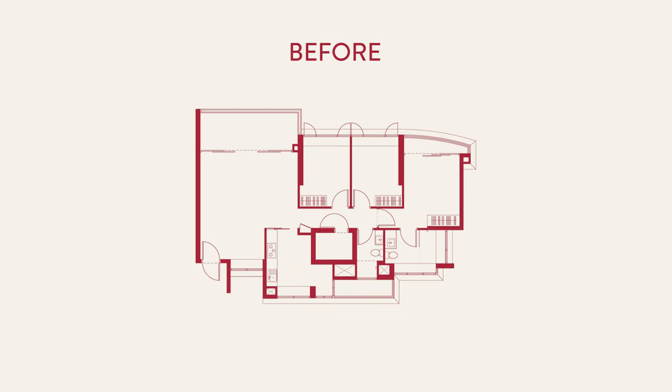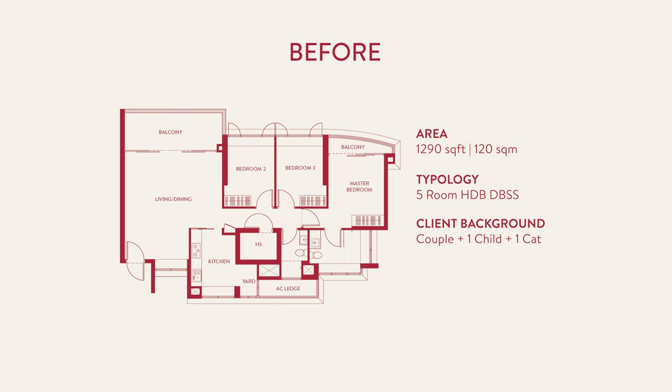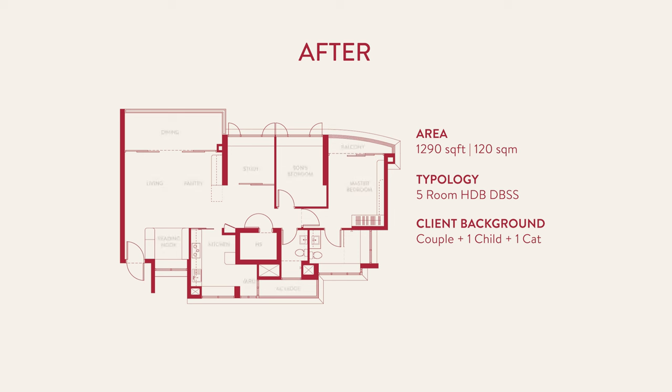This is a DBSS flat, a five-room flat, about 120 square meters. The biggest change would be that our second bedroom was repurposed into the study — we didn't need that large a space anymore, so we also hacked a bit of the wall off. We dedicated some of the areas we weren't using so well, and just beside the main entrance, we re-designated that into a reading area.